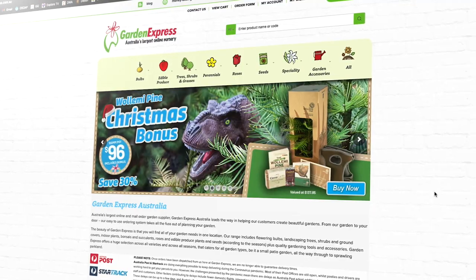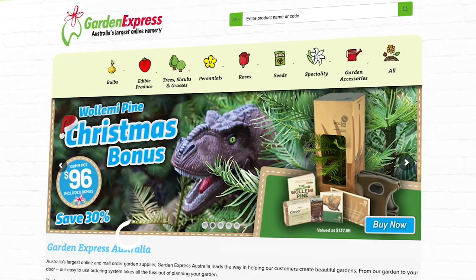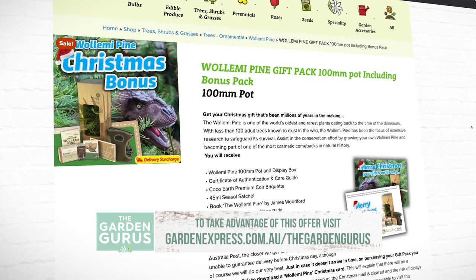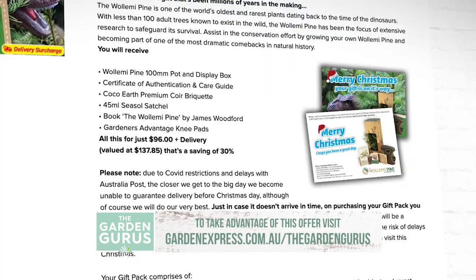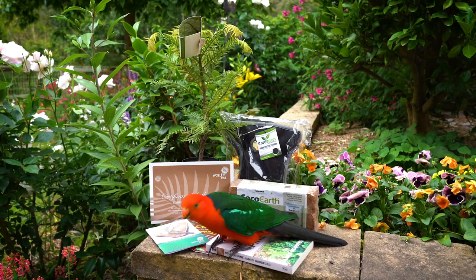This is the ultimate gardener's pack for your favourite green thumb. As we get closer to Christmas there may be delivery delays, so be sure to get your order in quickly and Garden Express will get it to you as soon as possible. For more information visit our website.